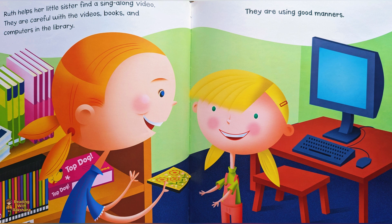Ruth helps her little sister find a sing-along video. They are careful with the videos, books and computers in the library. They are using good manners.